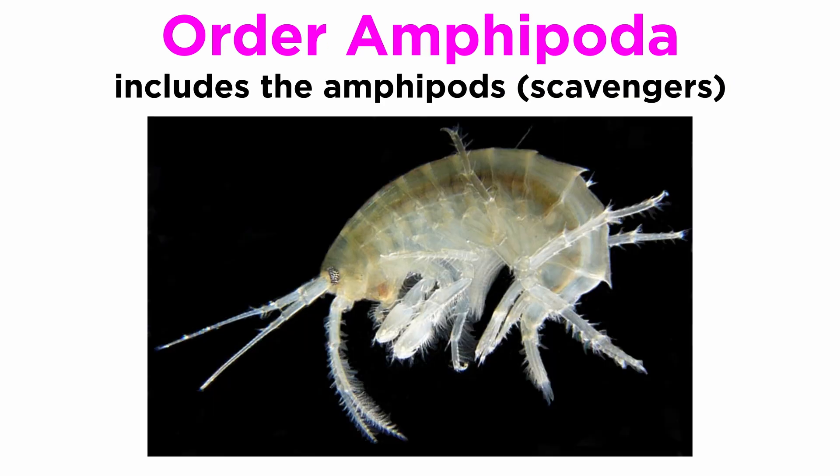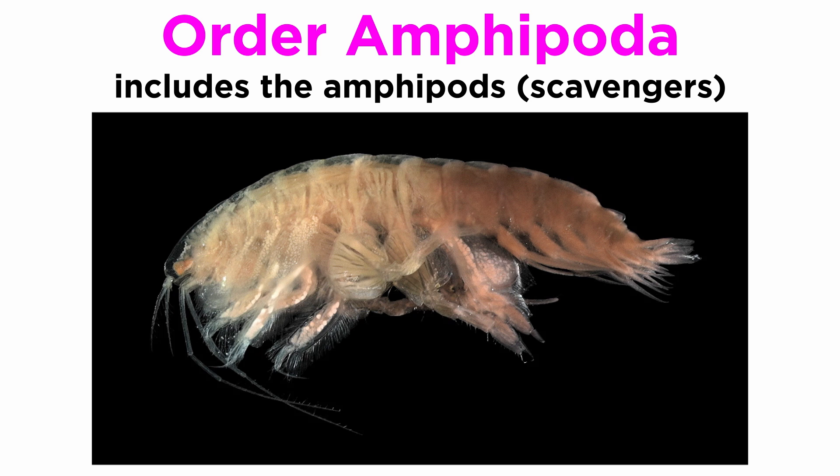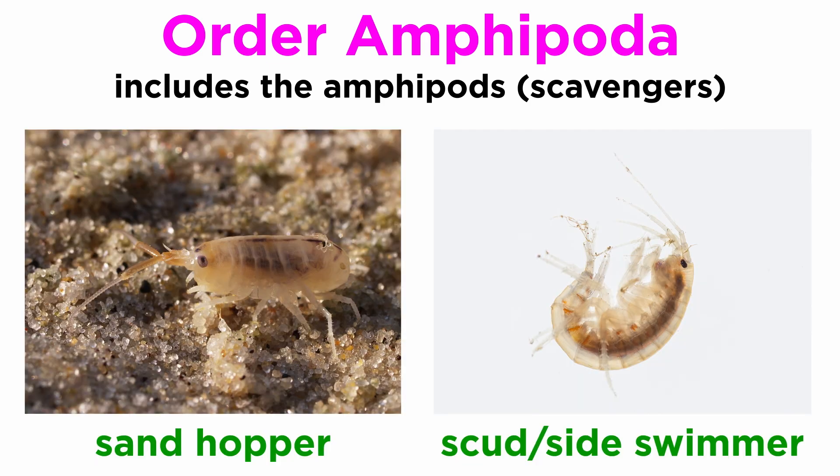Most members of Amphipoda — the amphipods — are, like many isopods, detritivores or scavengers. Though they resemble the isopods, they are laterally flattened with unique limb arrangements. Like the isopods, their deep-sea forms can get to be quite large, and there are even free-swimming forms that are nearly entirely clear. Their terrestrial forms include the common sandhopper, and their freshwater species are sometimes referred to as scud, or sideswimmers.